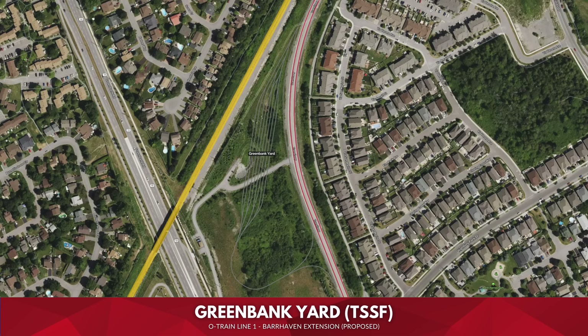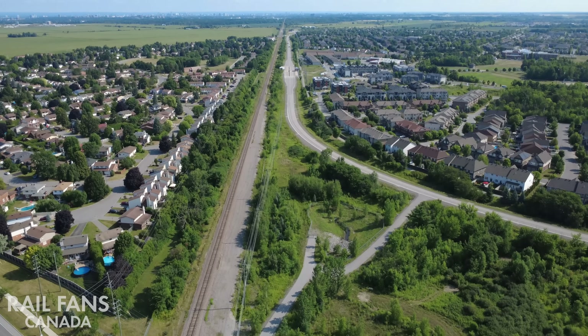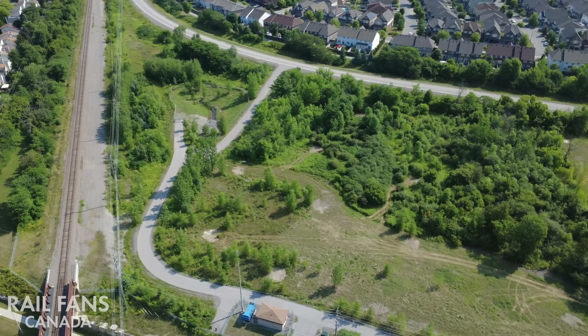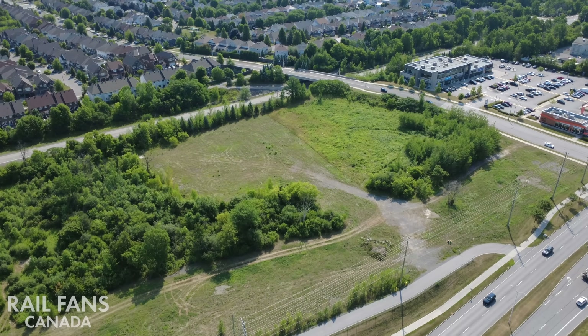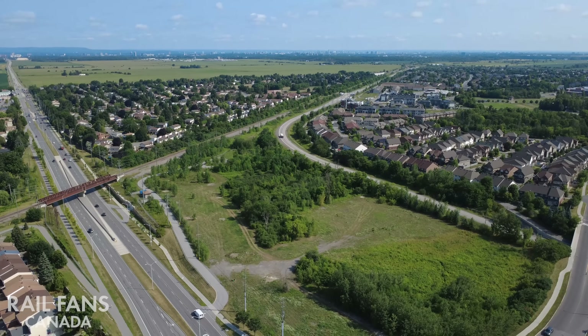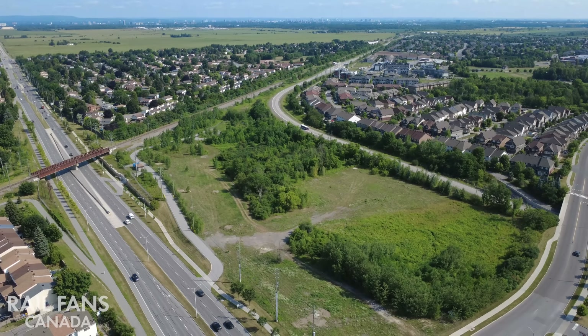Greenbank Yard — Train Storage and Servicing Facility. This new TSSF will work in conjunction with the existing facilities at Belfast and Moody. It was determined as part of the planning that an additional yard would be needed for overnight storage of trains, daily cleaning, inspections, and minor repairs. The TSSF would need to accommodate 16 LRVs or 8 double trains. The location near the end of the line helps avoid the need for deadheading empty trains back to the other two facilities, reducing mileage on the trains and minimizing the time required to clear the tracks for overnight maintenance.